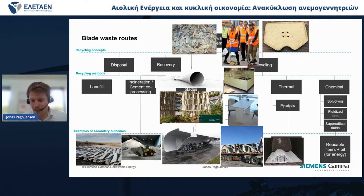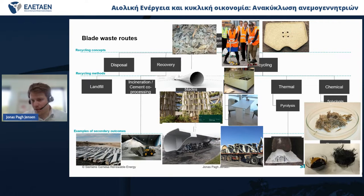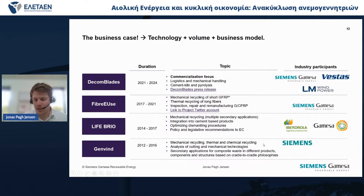It can also be pyrolysis — gasifying or getting an oil out of the resin, and then recovering fibers that can be used for various purposes. The last option is chemical recycling, using acids, temperatures, and pressure to separate the materials. Looking at the pictures, it all looks nice and there are plenty of possibilities. So what are the remaining challenges? One thing is to find the technology and make it cost efficient, and what is also needed for cost efficiency is that you need volume.